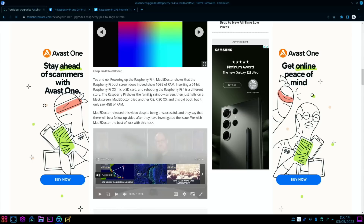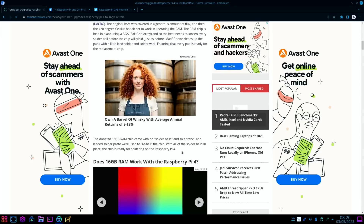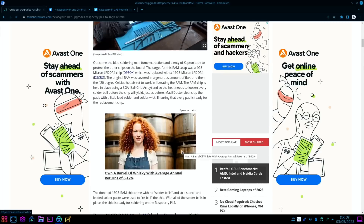As for whether it works — yes and no. Powering up the Raspberry Pi 4, maker doctor shows the boot screen does indeed show 16 gig of RAM, but after the rainbow screen it just halts on a black screen. He released the video even though it was unsuccessful, and says there will be a follow-up after they've investigated the issue, so we could have a 16 gig Pi 4 in the near future.